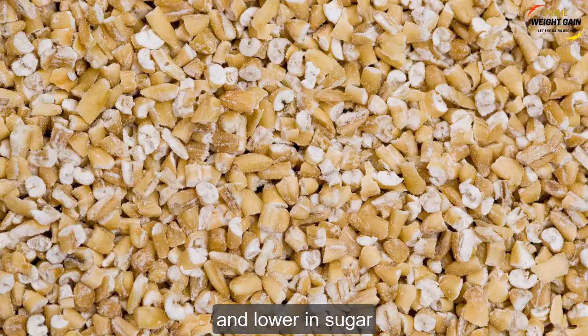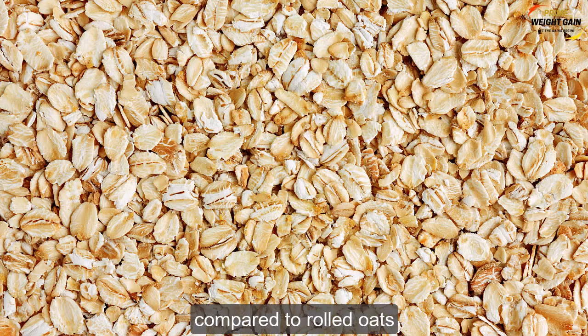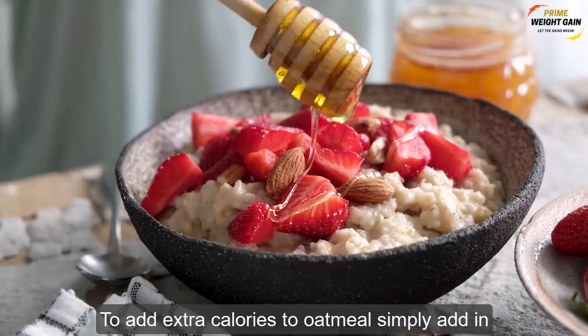Steel cut oats are more chewy, have a different texture, and take longer to cook compared to rolled oats. Whichever you choose will come down to your own preference.